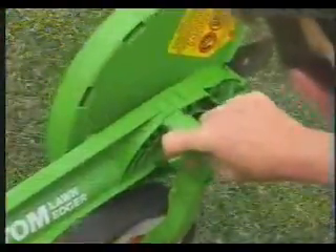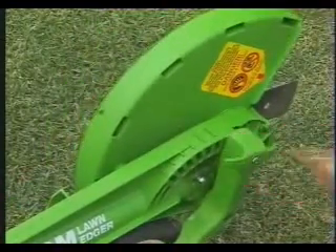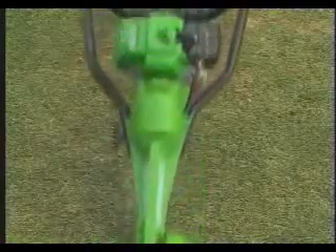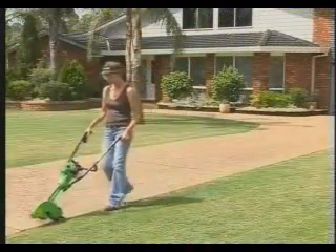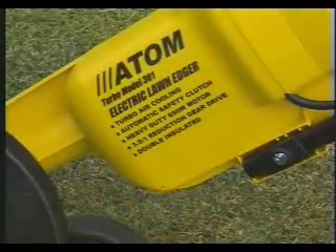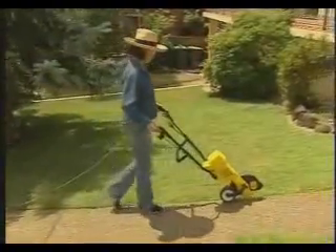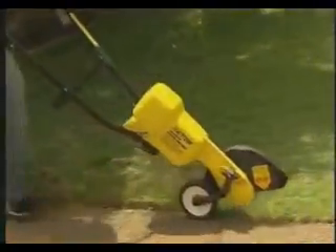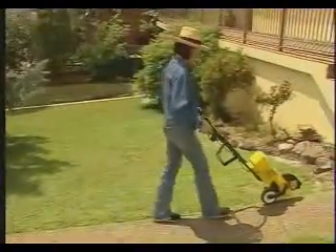Atom Edgers feature a 6 position height adjustment to vary the cutting depth up to 3 inches or 75 millimetres deep. All motors are mounted high off the ground, well away from dust and debris. Atom's turbo electric edger is ideal for small to medium sized yards and is double insulated for extra safety, with a force turbo air-cooled motor with exclusive centrifugal clutch that protects the motor if the blade is stalled.